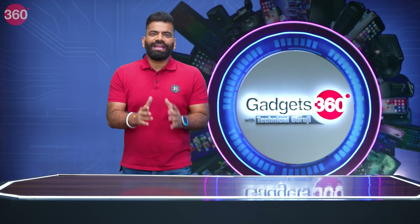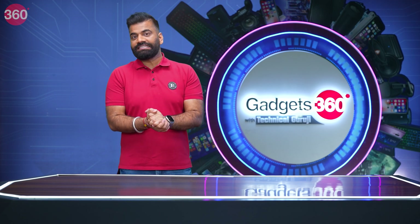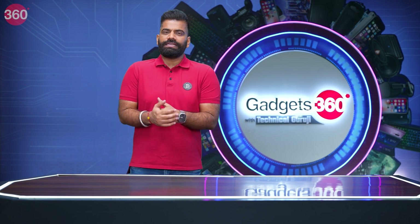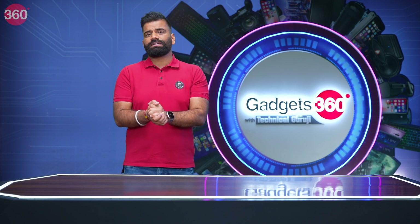Hello guys, welcome back after the break to your favourite show about gadgets — Gadgets 360 with Technical Guruji. Before the break, I showed you the Audi e-tron Q8, a big EV. We also talked about the new iPhones, but now, let's talk about phone cameras.